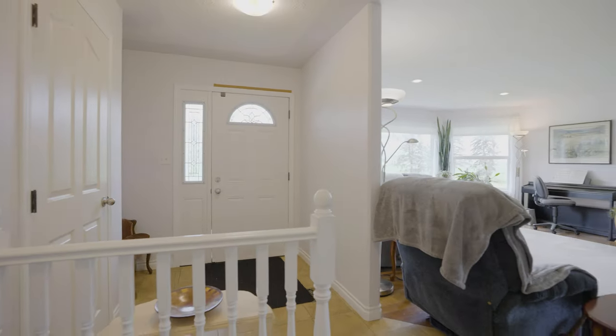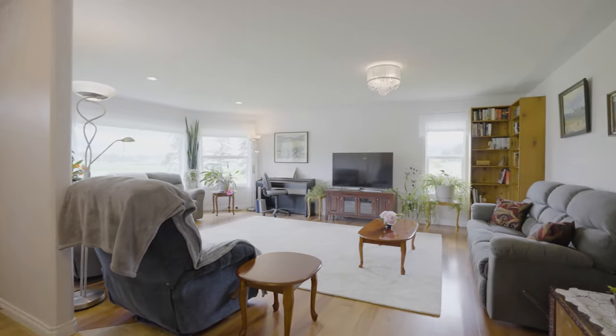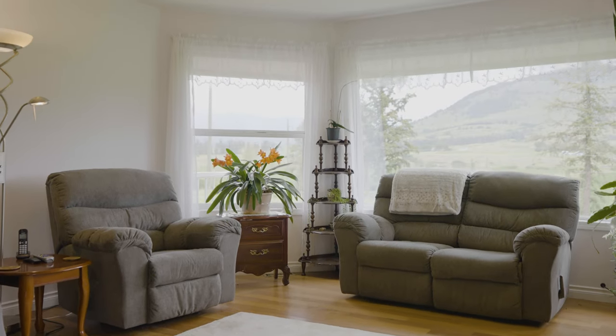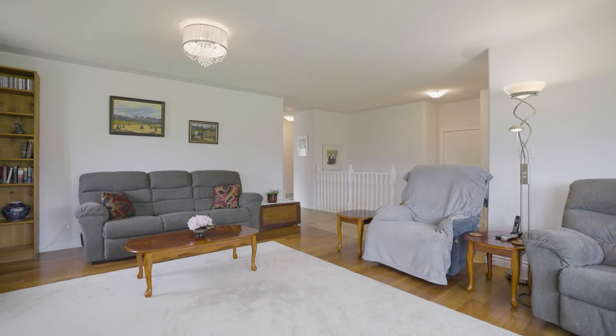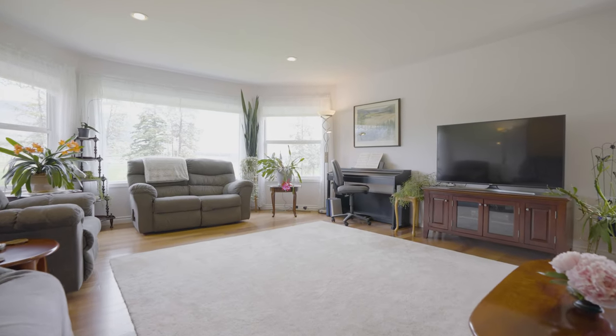We've just come inside the home and what you're going to find right off the front entrance is this massive living room space. We've got these beautiful windows overlooking those great views over the farmland. What I love about this home is that it's move-in ready as it is, but it's also got a really great palette for any of your renovation ideas.